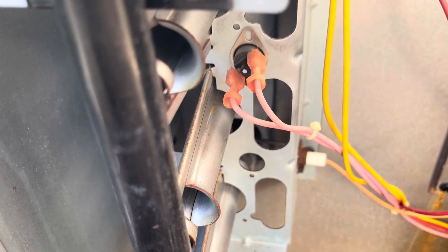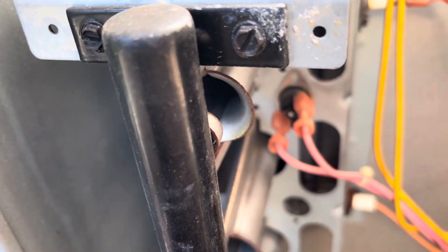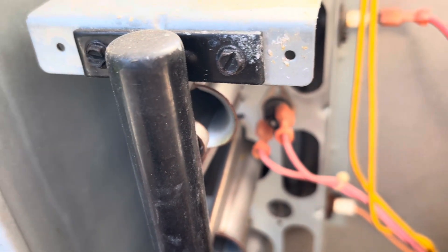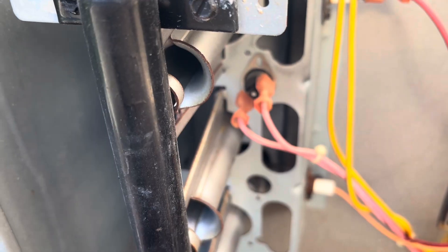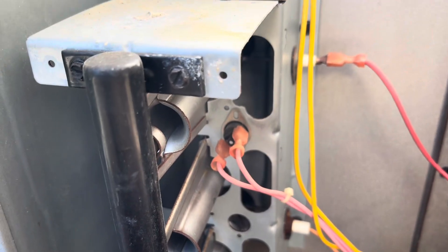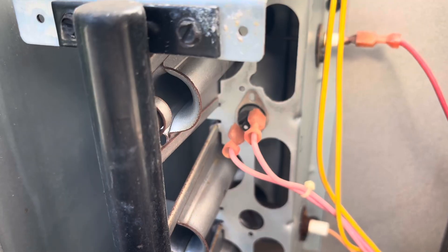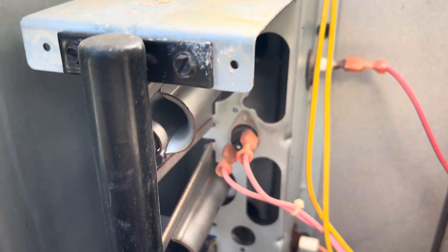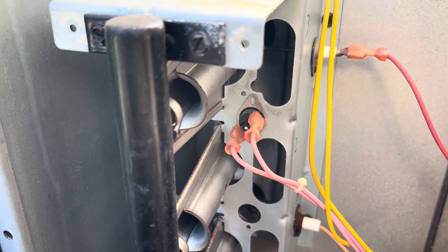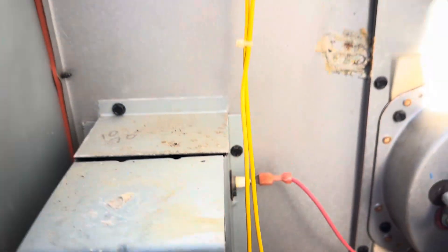Our flame rollout switch was tripped. Now that doesn't necessarily mean flames were touching it — it just means that switch was warm enough to trip. The customer isn't really sure when it happened because he said he turned the heat on for the first time and it never came on, so we really don't know when this happened.